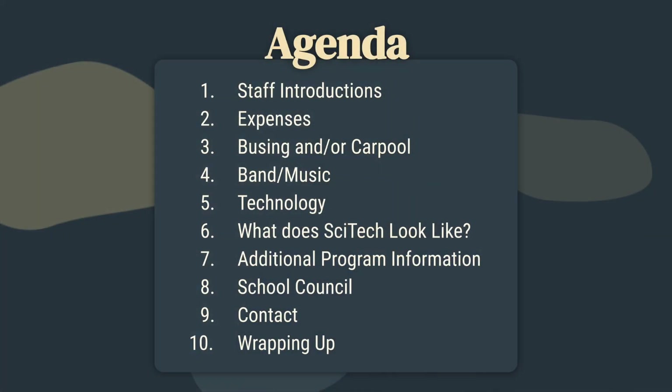I'm Jillian and I'm going to get things started. Here's our agenda for today: staff introductions, expenses, busing and carpool, band and music, technology, what does SciTech look like, additional program information, school council, contact information, and then we'll be wrapping up.